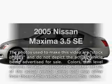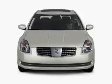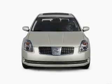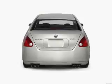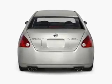Check out this 2005 Nissan Maxima. Travel the roads in style and comfort in this great vehicle. With a reliable 6-cylinder engine connected to a smooth-shifting 5-speed automatic transmission, the anti-lock braking system will keep you safe on the road.